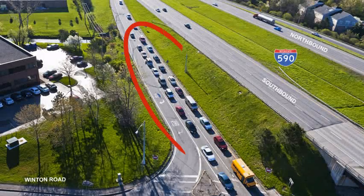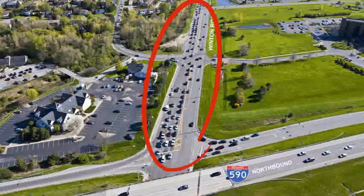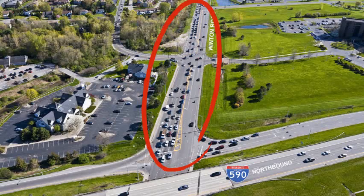Anyone who regularly takes I-590 southbound during the morning rush hour and gets off at Winton Road in Brighton, a suburb of Rochester, New York, is familiar with the heavy traffic conditions. Similarly, anyone who regularly travels on Winton Road during the afternoon commute knows all too well about the long backups trying to access the I-590 expressway. It is not uncommon for cars to be backed up in the evening, nearly blocking the intersections at the driveway to the Jewish home, the Meridian Center office park, and even back to the bridge over the Erie Canal. It's when traffic is backed up and delayed that motorists find themselves in fender benders and even more serious T-bone-type accidents.